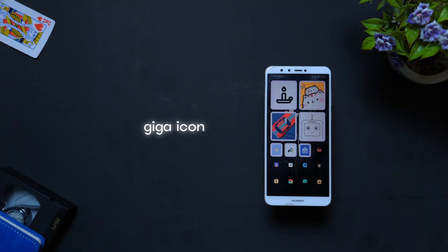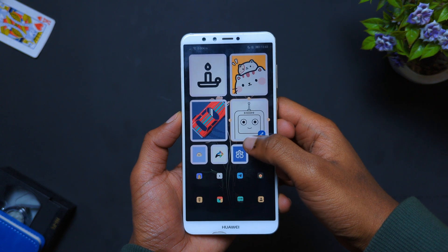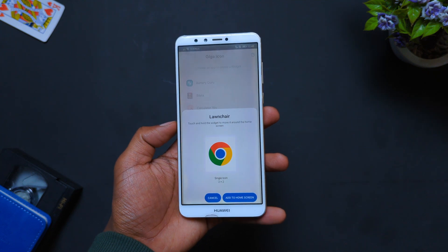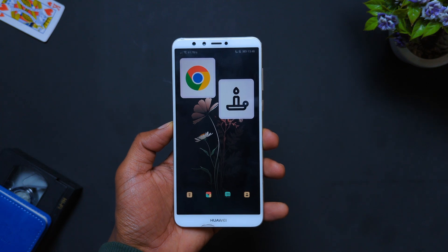This is Giga Icon, an app that takes your home screen customization to the next level by allowing you to create gigantic icons for your home screen. You just have to select the apps that you want, add them to your home screen, and boom — you have a mega-looking home screen with no strings attached.